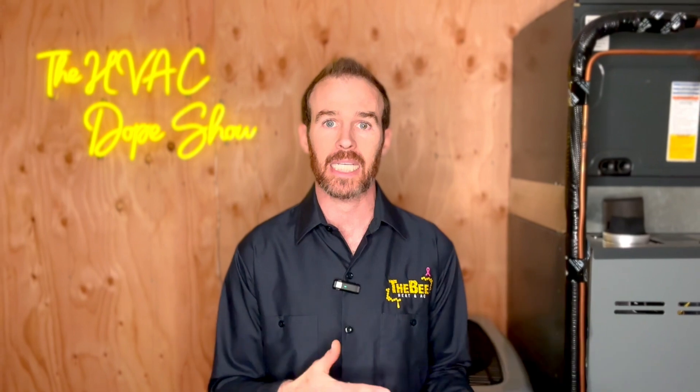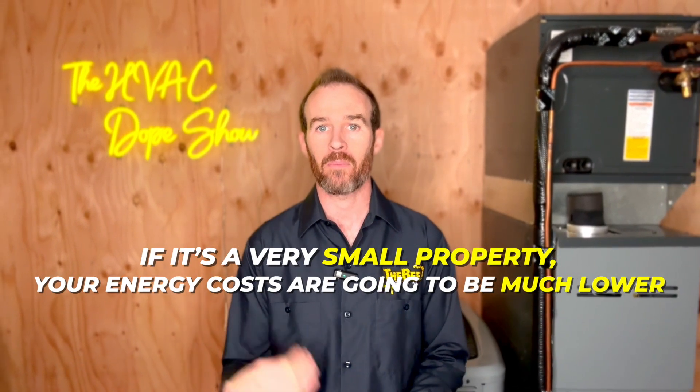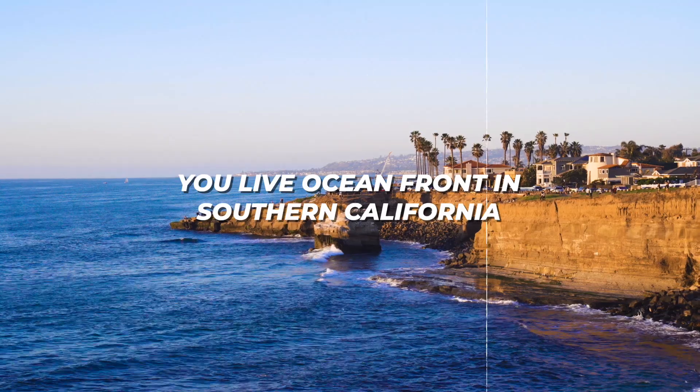You'll also want to take into consideration home size, because your energy costs are going to be much lower on a 1,000 square foot home than they will be for a 5,000 square foot home. But if you're in the mountains in Colorado and only run your air conditioner one month out of the year, or you live oceanfront in Southern California, the only reason I would get a high-efficiency inverter system is because of how quiet they are — the energy savings will not be there if you don't use the system that often.